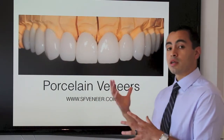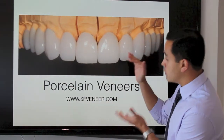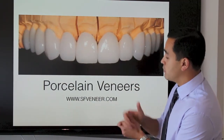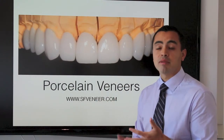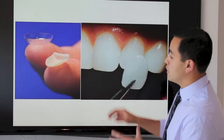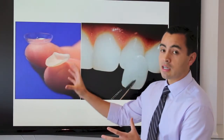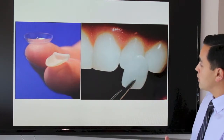This is a case of 12 porcelain veneers. This is before they're bonded onto the teeth, and each individual veneer is an individual piece of porcelain that is painstakingly crafted to enhance the color, the shape, and the position of the tooth. The veneers are very small — about the size of a contact lens — and ideally they are bonded to the front surface of a tooth.